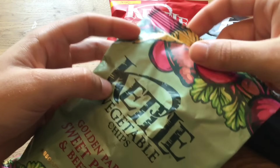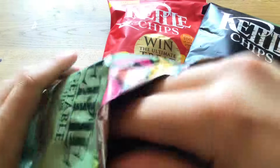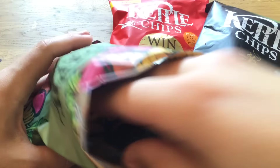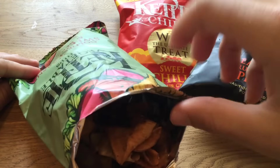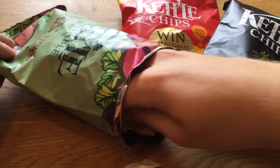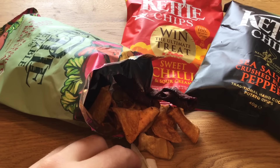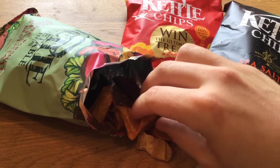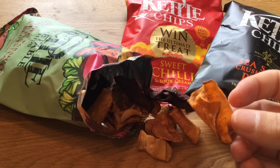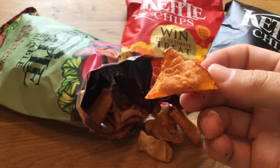So I'm going to start with these and open them. There are not quite a lot of chips in it. I will start with this one — it looks nice. It looks very tasty and healthy.